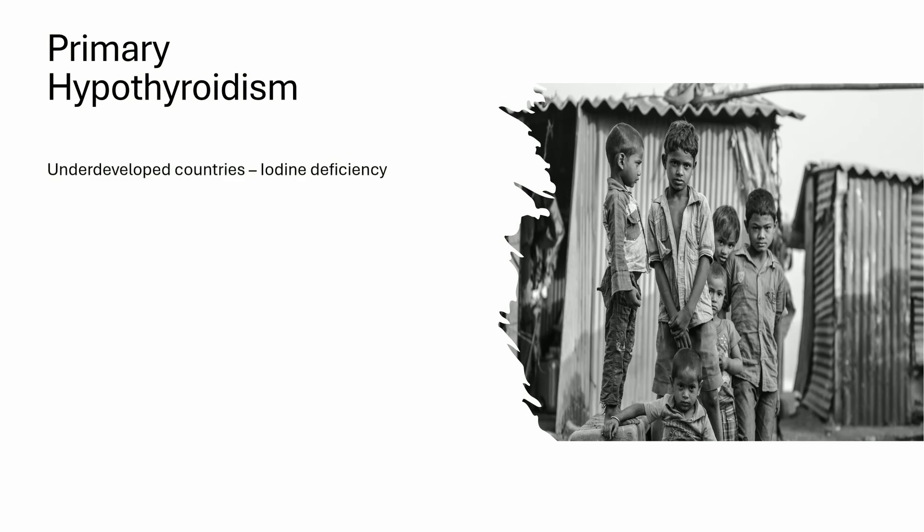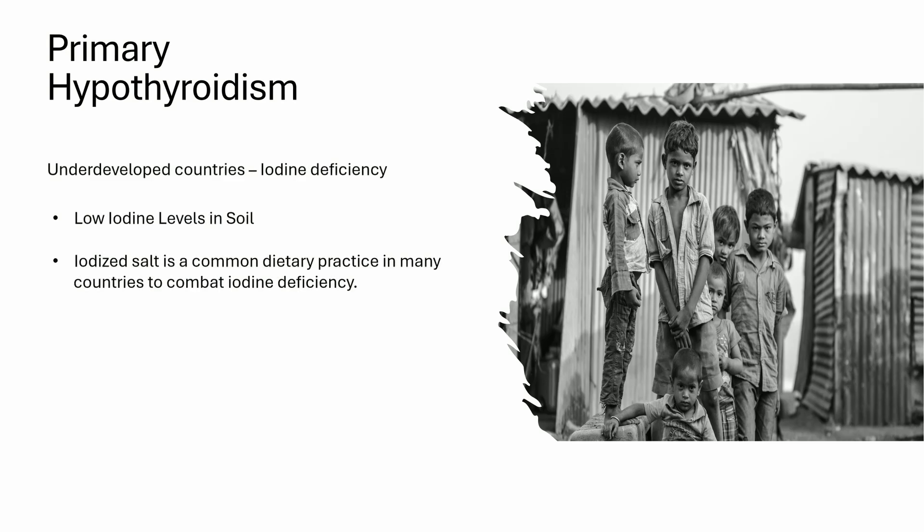In underdeveloped countries, iodine deficiency is the leading reason for hypothyroidism because most of the agricultural soil is iodine deficient. The best way to get iodine is by consuming iodized salt. That's why various governments made the decision to add iodine to table salt. You need about 200 micrograms of iodine on a daily basis to avoid iodine deficiency. This is reversible, unlike Hashimoto's.